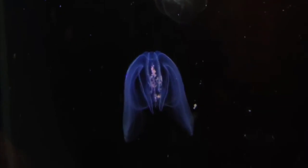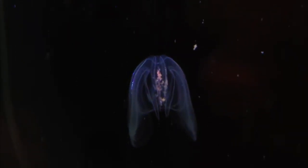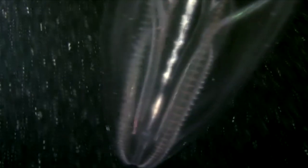Comb jellies do absolutely resemble jellyfish, but while holding a jellyfish could be quite a painful experience, holding a comb jelly would be quite harmless — at least to whoever is holding it. The comb jelly itself might, well, disintegrate. These animals are extremely fragile and easily break apart when scientists try to collect them for study.